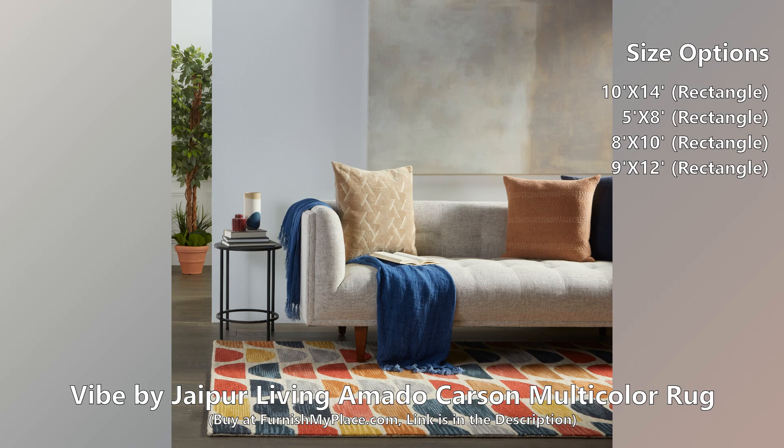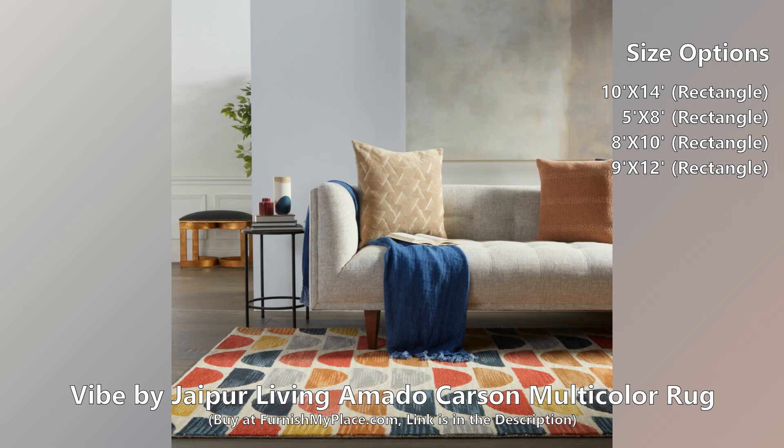Hand tufted of wool, this retro-inspired rug boasts cushioned, looped pile for an indulgent texture underfoot.